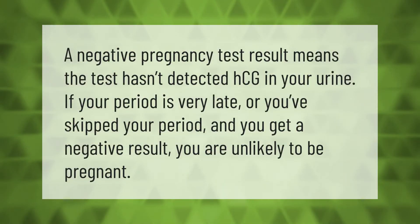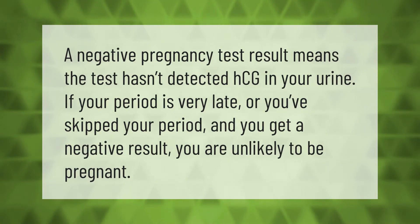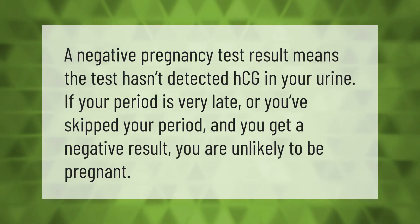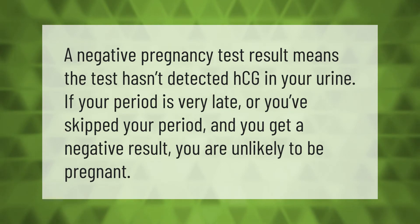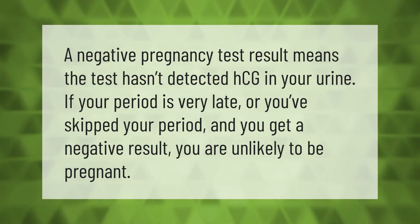A negative pregnancy test result means the test hasn't detected HCG in your urine. If your period is very late or you've skipped your period and you get a negative result, you are unlikely to be pregnant.